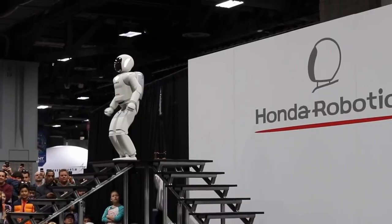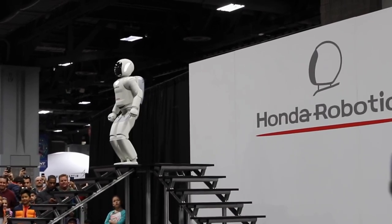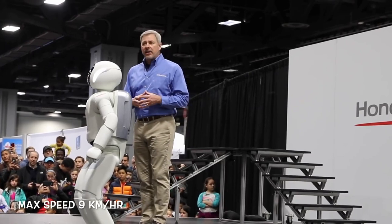ASIMO is designed to mimic human movement and has the ability to walk, run, climb stairs, and even dance. The robot is equipped with a range of sensors, cameras, and microphones that allow it to perceive its environment and interact with people.